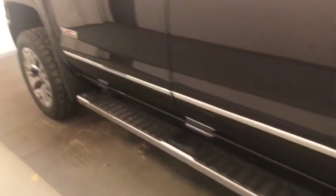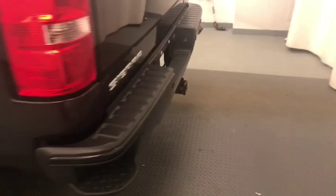Moving on to our exterior features, we have running boards, alloy rims, mud flaps, tailgate step, rear parking assist, backup camera, and more cargo space.